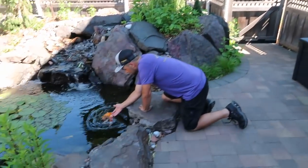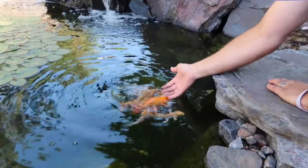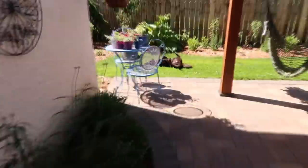And look how tame those fish are. Isn't that awesome? They're right up to you. He doesn't even have food — they think he has food. And look at the dog. You're happy, aren't you?